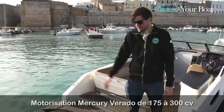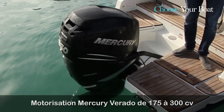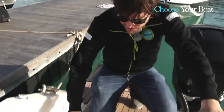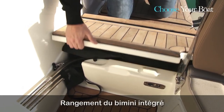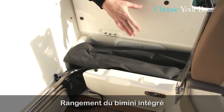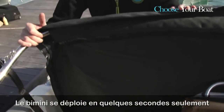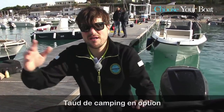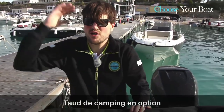This boat offers single motorization from Mercury, ranging from 175 HP to 300 Verado. At the back of the boat you get a very nice integrated canvas storage. Very easy to open — as you can see, the Bimini is stored here. You can just take it and deploy it within a few seconds, and of course you can also opt for the full enclosed canvas to close the boat.